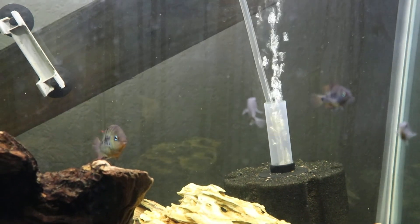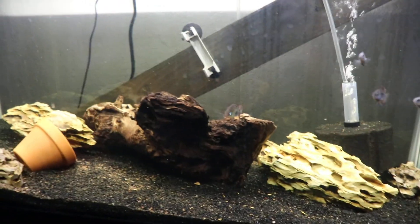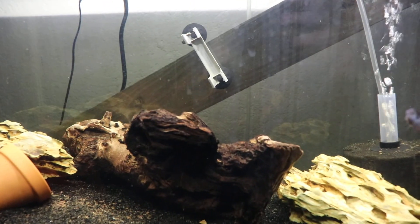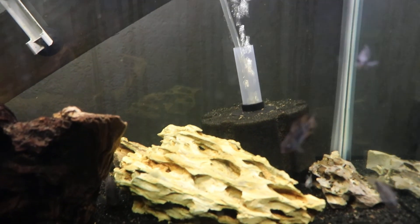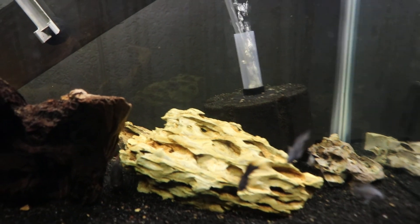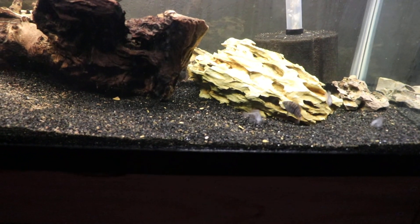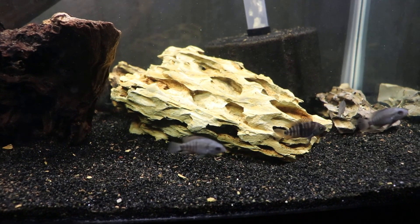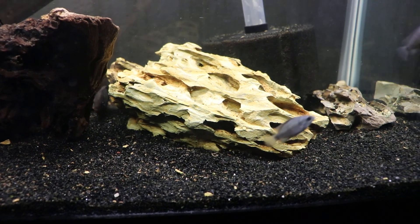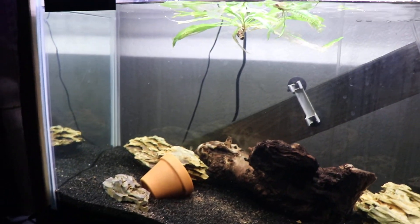Today I re-homed all of my red-breasted acaras and one of the t-bars. I'm pretty sure the three bigger ones are males, so I decided to move on with just the two males and then I kept the small one — hopefully that one's a female. But yeah, that's this tank.